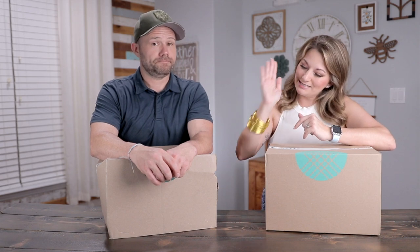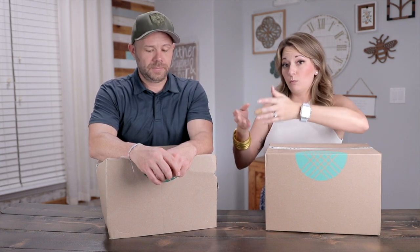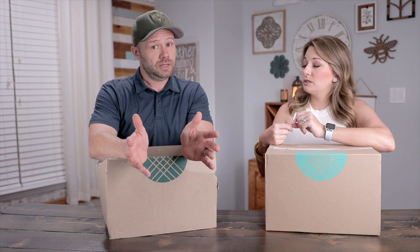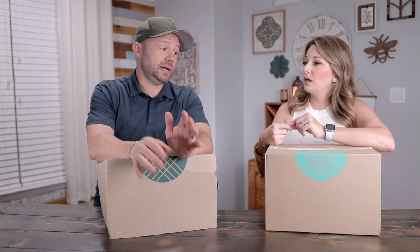You never know — you might get a random person who knows exactly how everything fits, the textures and colors you like, and you find that person who customizes everything to you. I think Stitch Fix is definitely one of those things: if you try it once and get a terrible match, try again. It's worth trying again, because you'll get someone that matches you.